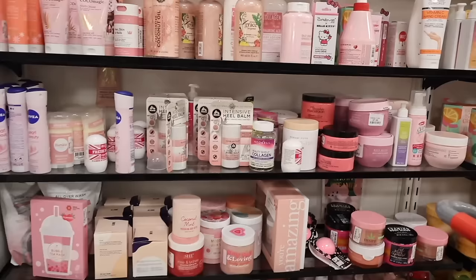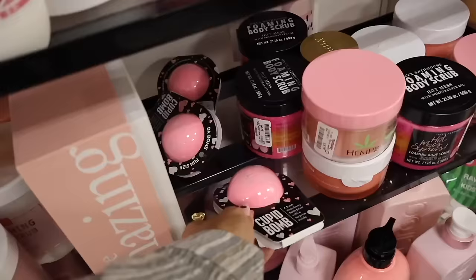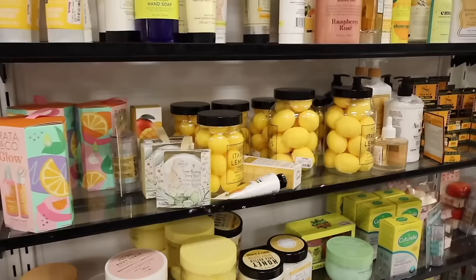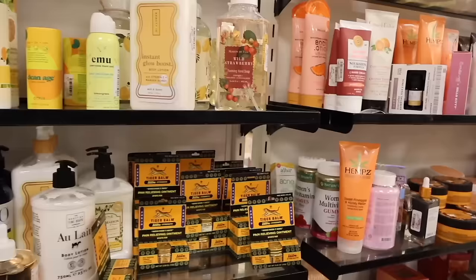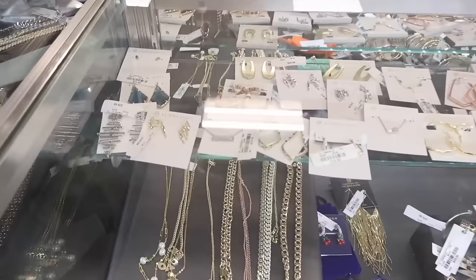Over here they have bath goodies — everything is pink and so cute! They have Cocoa Magic hand cream, Amazing Grace, a Hello Kitty hand cream in peach scent, pink chocolate macaroon, and the bubble tea mask I always recommend — usually found at Target for about $5, here for $4.19. They also have glow serums, lemon balms, raspberry rose body wash and bubble bath for only $7, and hemp sweet pineapple and honey cream.